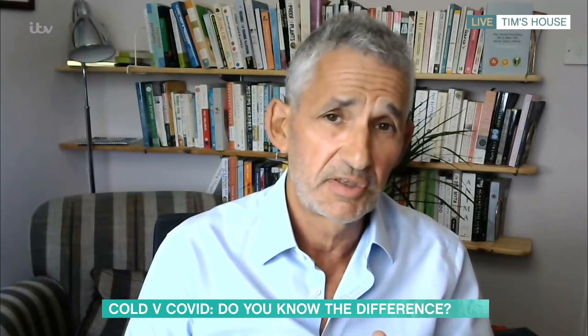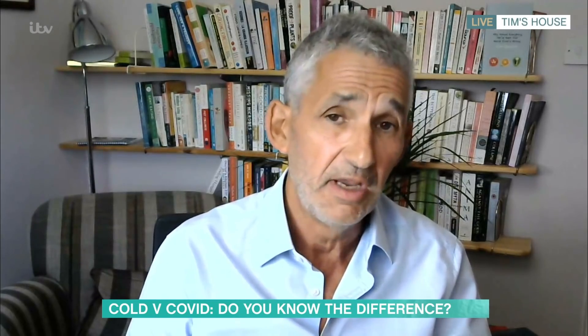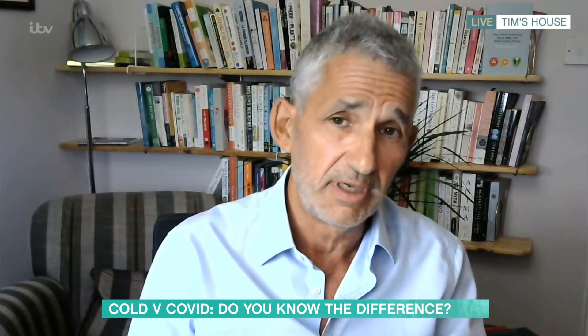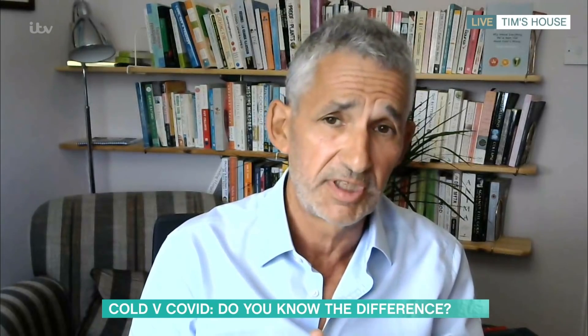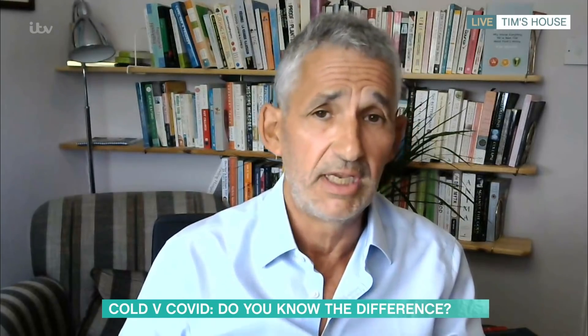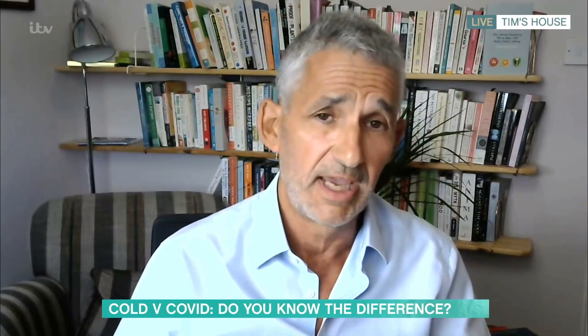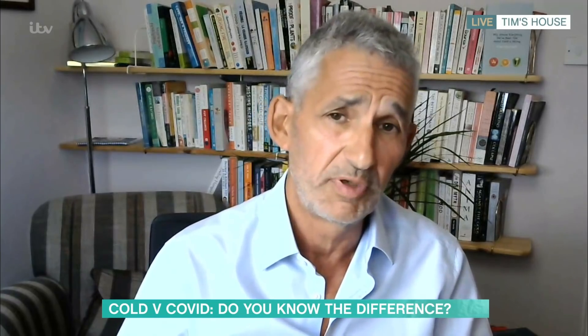Headache, sore throat, runny nose, sneezing — and then the only one that gets into the top five is loss of smell or taste. We're now seeing fever is really low down the ranking, and even rarer are things like shortness of breath or persistent cough.